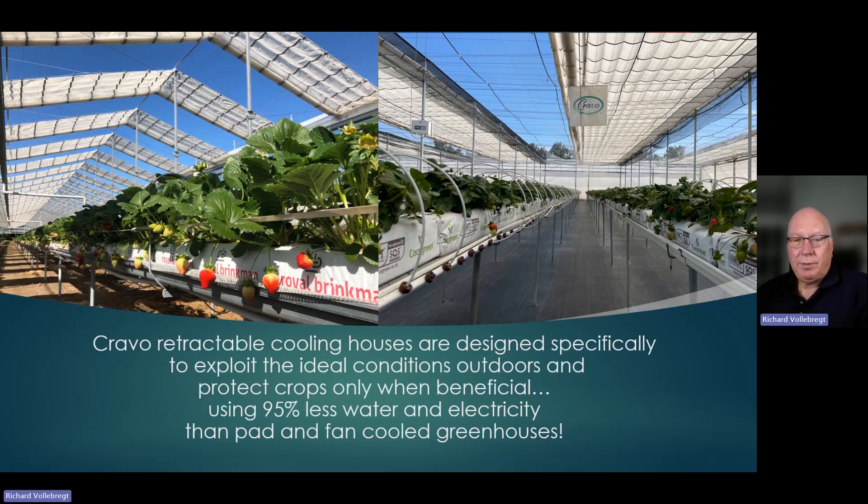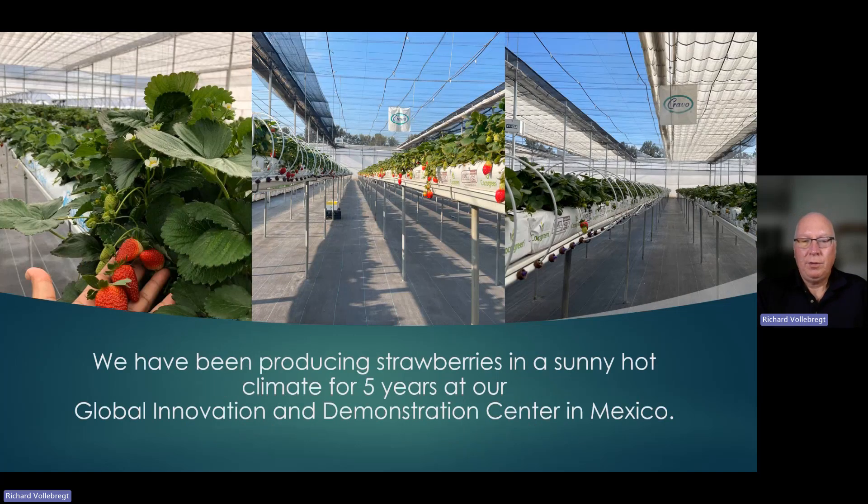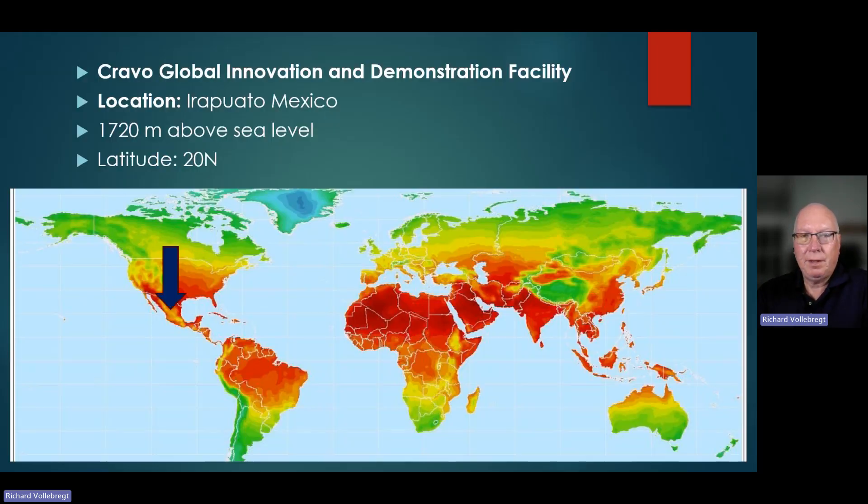A Cravo retractable cooling house is specifically designed to exploit the ideal conditions outdoors and protect crops only when beneficial, using 95% less water and electricity than pad and fan cooled greenhouses. We have been producing strawberries in a sunny, hot climate for five years at our Global Innovation and Demonstration Center in Mexico, located at Irapuato, Mexico, at 1,720 meters above sea level and latitude 20 north, which is similar to Riyadh in Saudi Arabia or Indore, India.